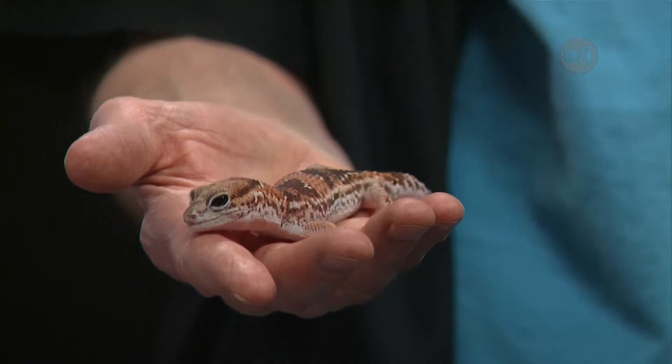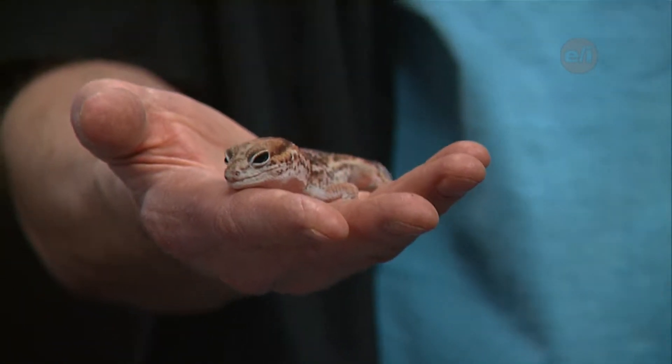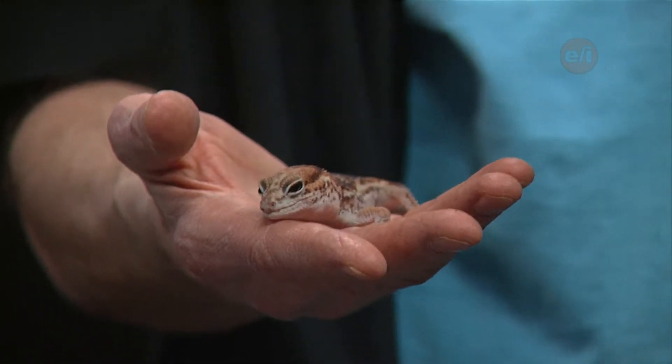Speaking of food, what kind of things does she eat? Well, Sophie loves crickets. Out in the wild they might eat crickets, some kind of worm, a mealworm or super worms maybe, and they've been known to eat very small baby rodents. But she's big on the crickets — she loves them.